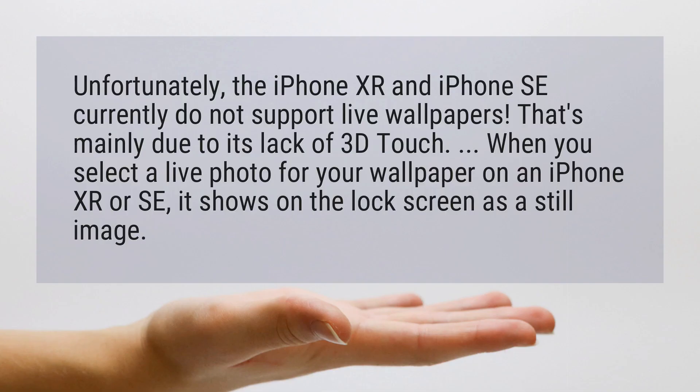Is there live wallpaper for iPhone XR? Unfortunately, the iPhone XR and iPhone SE currently do not support live wallpapers. That's mainly due to its lack of 3D Touch. When you select a live photo for your wallpaper on an iPhone XR or SE, it shows on the lock screen as a still image.